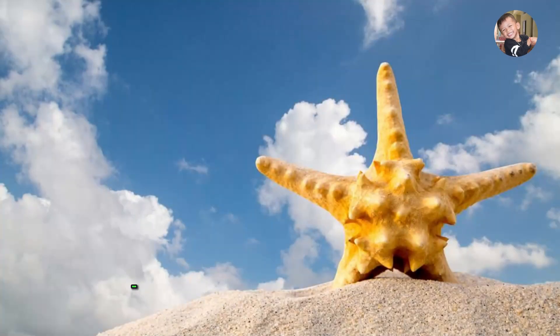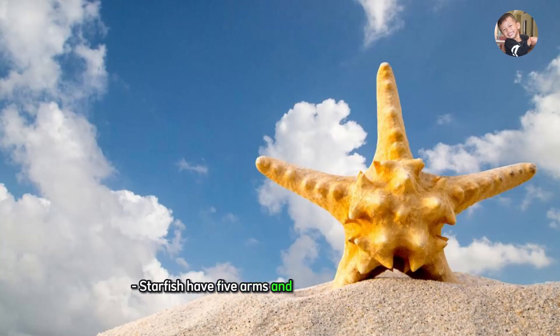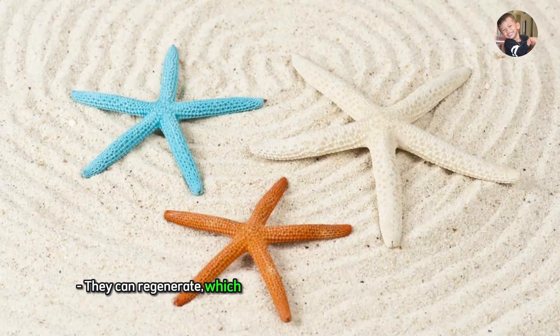Starfish. Starfish have five arms and come in different colors. They can regenerate, which means if they lose an arm, it can grow back.